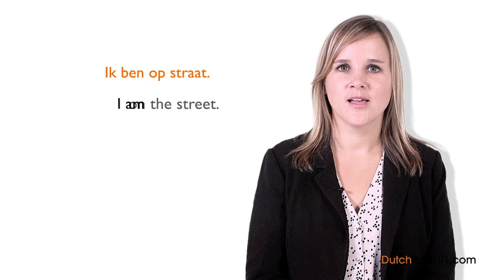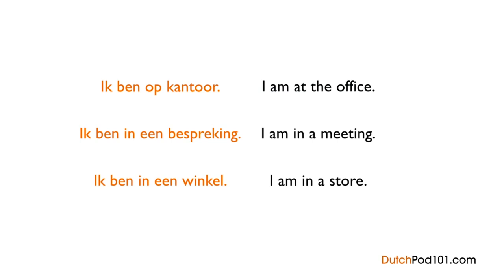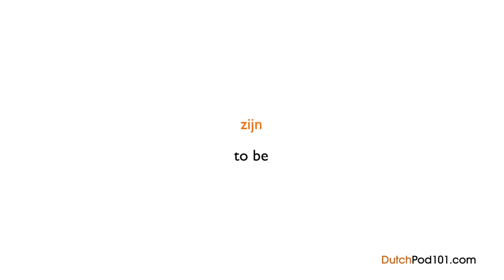Other possible answers: Ik ben op kantoor — I am at the office; Ik ben in een bespreking — I am in a meeting; Ik ben in een winkel — I am in a store. Zijn is an irregular verb, so pay attention to which form to use. Ik ben means 'I am.' Jij bent means 'you are.' Hij is means 'he is.' For plural forms we use zijn: for instance, We zijn thuis — we are at home.